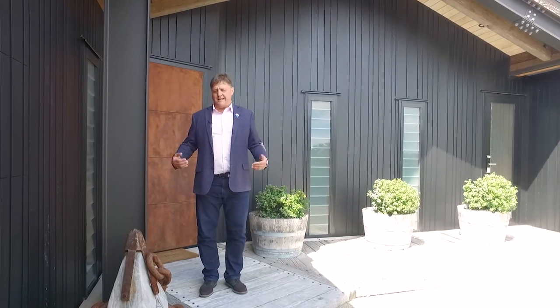G'day, Ben from RE-MAX. Folks, standing here at the front door to a grand design — one of their favorites — 68 Molesworth Drive in Mangawai. Come on through, let me show you around.